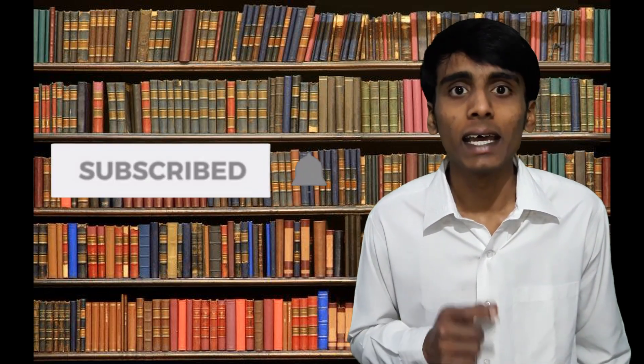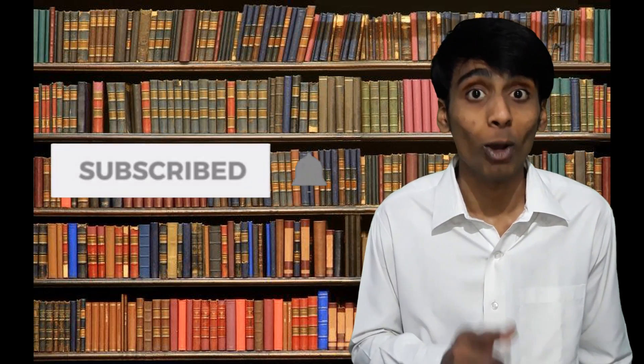So guys, if you liked the video, then do give it a thumbs up. If you haven't yet subscribed to the channel, then do hit the subscribe button and also press the bell icon so you will get notified whenever I upload a video. We will see you in the next video — till then, bye bye.